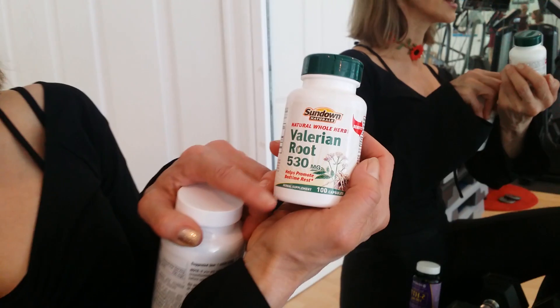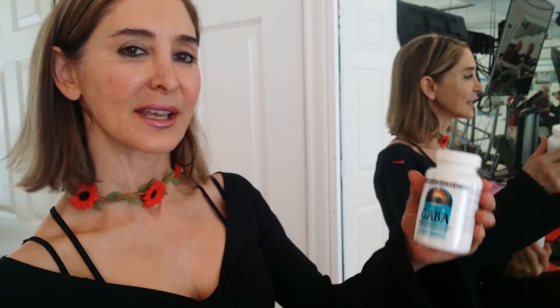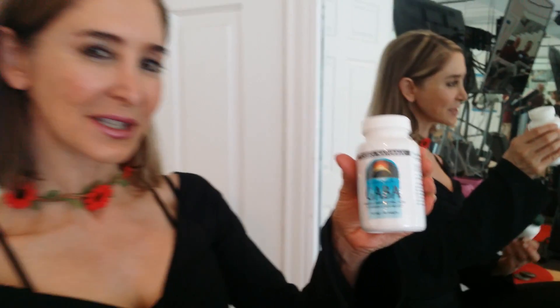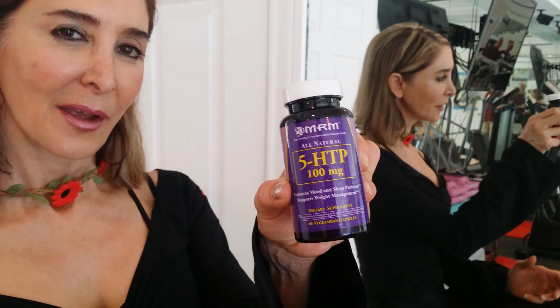I like valerian root — you can have it either in tea or take it in a capsule. The other thing I like to take is GABA, and that helps to promote sleep and restful relaxation. One more thing: 5-HTP.